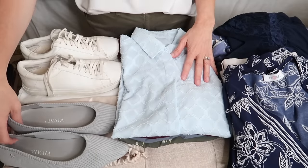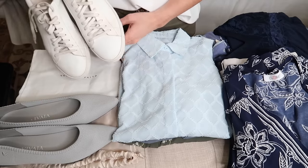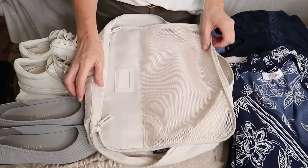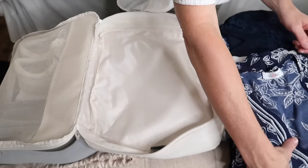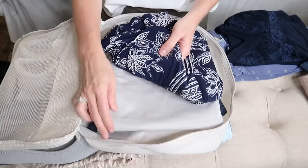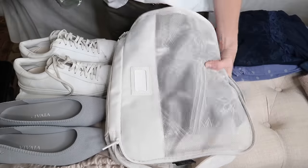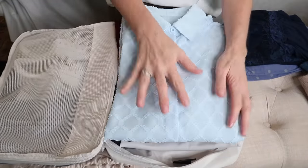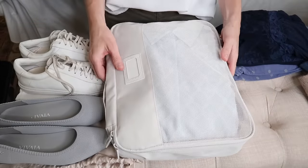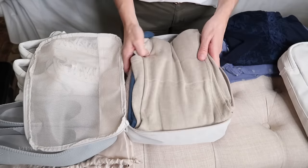I can also create lots of different looks by layering the blouses with the sweaters. For shoes, I'm bringing a pair of flats and a pair of sneakers — both packed in my luggage — and a pair of booties I'll wear on the airplane. In the medium-sized packing cube I'll pack my jeans, skirt, dress, and all of the blouses. I love how everything stays neatly folded, and you can compress the packing cube to fit in more items. My sweaters and pajamas all fit into the smaller packing cube.